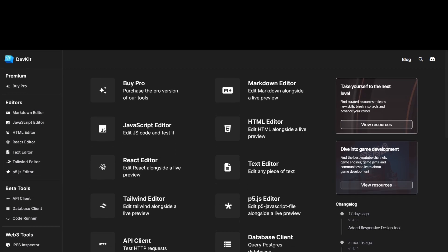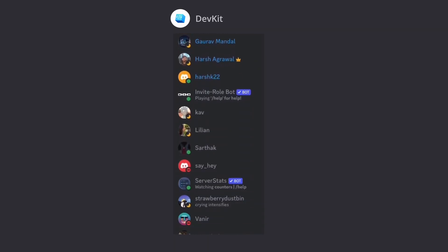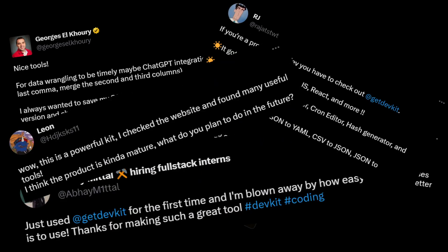In January 2022, we launched DevKit, the essential toolkit for developers. Since the launch, we have constantly added new tools and grown our community. More than 7,000 developers tried out DevKit and we received a lot of love from them.